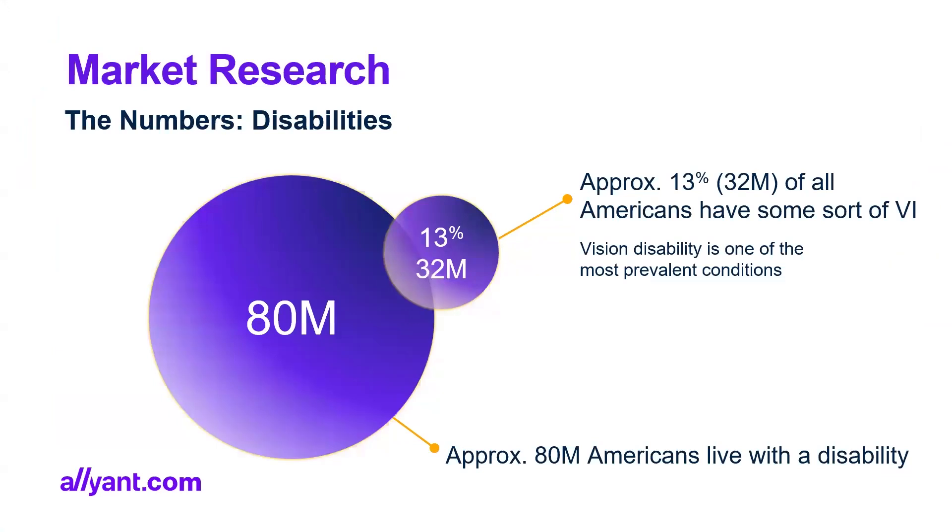Some more numbers: approximately 13 percent — 32 million — of all Americans have some sort of visual impairment, and vision is the most dominant one. Approximately 80 million Americans live with a disability. So again, the people we are trying to serve is a very large number.